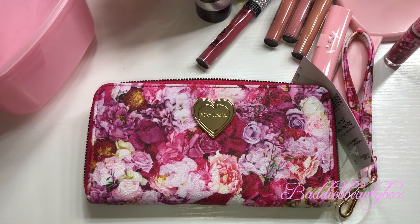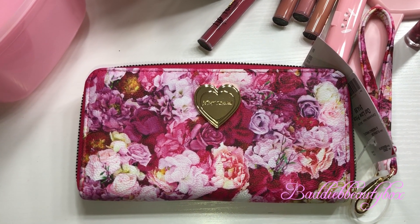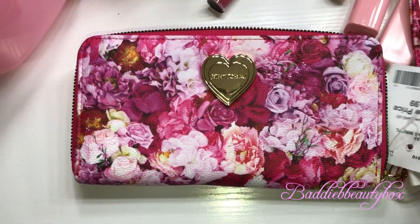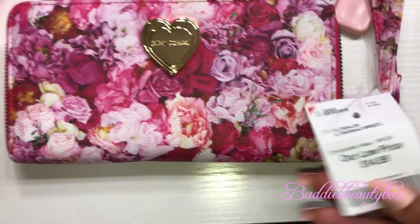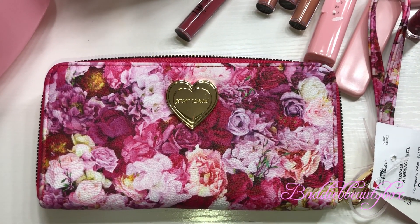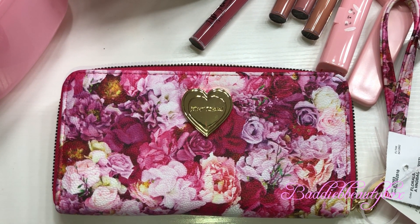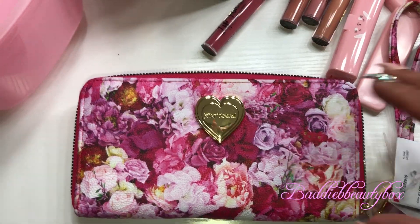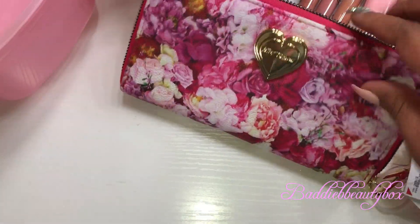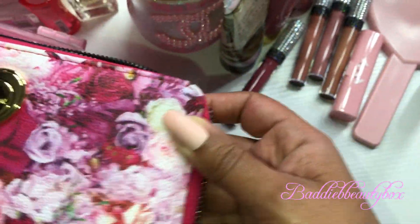You guys already know I'm obsessed with wallets and handbags. I got this really pretty floral Betsy Johnson wallet from Burlington. I had been seeing it for a while but kept passing it up, telling myself I didn't need it. Then I recently went back and saw it again and just got the wallet. The inside is so pretty — I love the spring pink look.